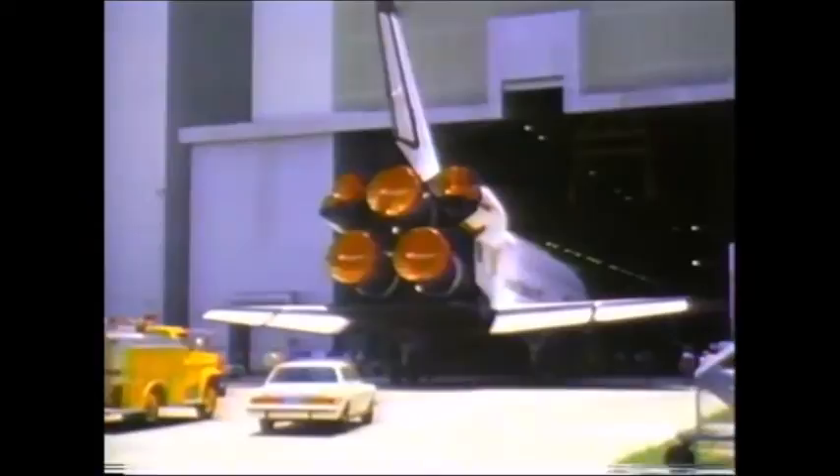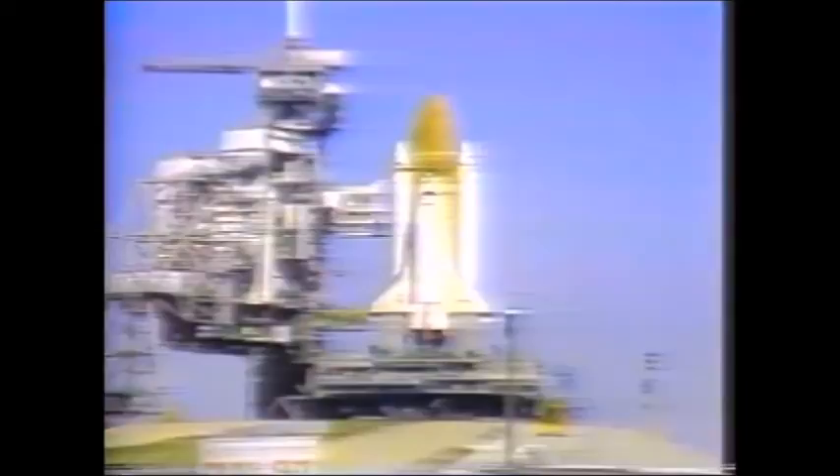After orbiter checkout, Challenger was rolled into the VAB. The STS-51L vehicle was transported from the VAB to the launch pad on December 22, 1985, at a crawler speed of approximately one mile per hour.